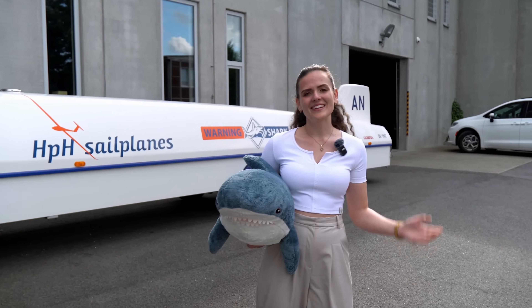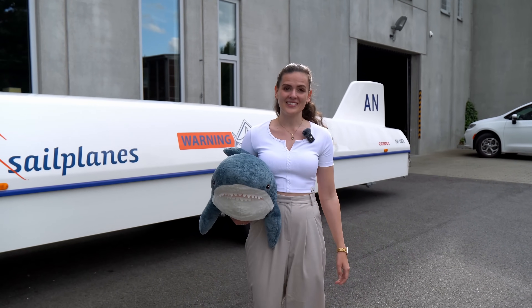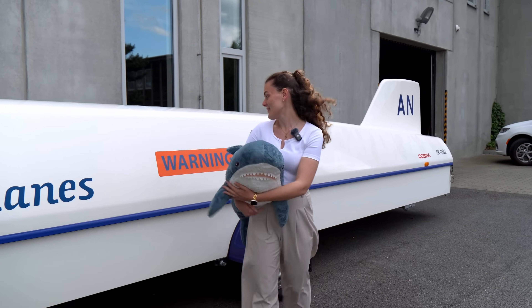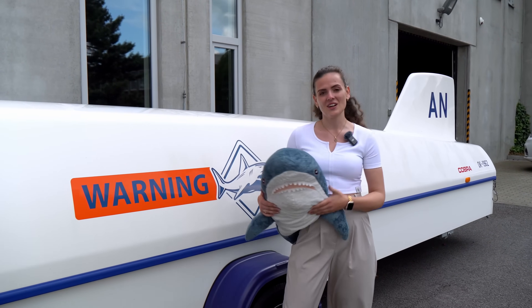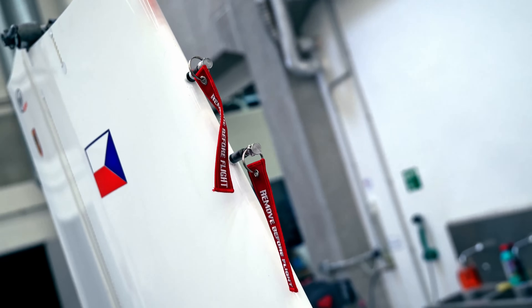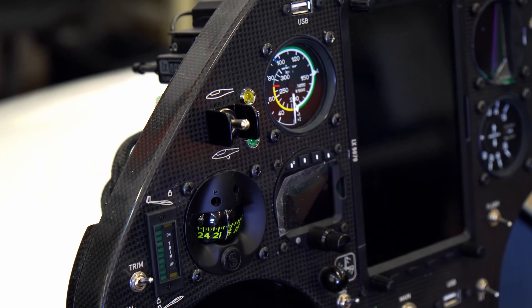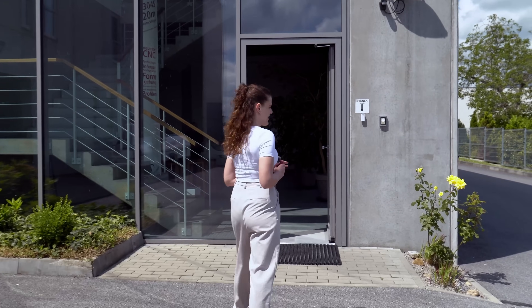Hi, you can guess it — we are here in the Czech Republic at HPH and we're gonna meet the CEO Jaroslav who's gonna give us an exclusive tour inside this factory. I'm gonna collect a shark but first we're gonna inspect how a shark is born. See you later! So Jaroslav is already waiting for us, come with me.